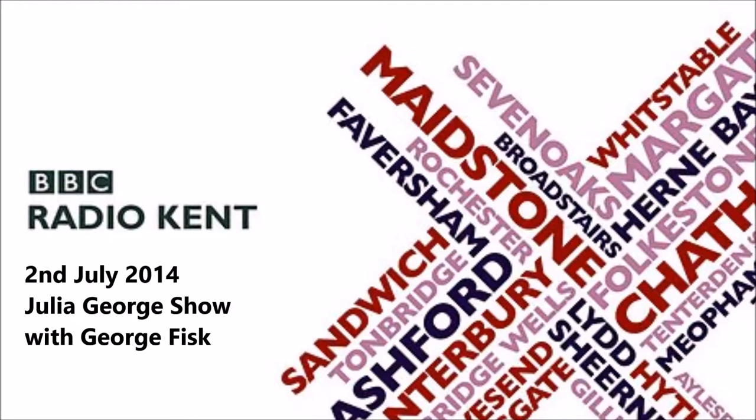This is BBC Radio Kent. Thanks for your company. We're full of great photographs on Facebook this morning. Let's talk about one of them. We've put another stunning photo from a community exhibition in Whitstable on our Facebook page this morning. If you search on Facebook for BBC Radio Kent Official, you can't miss it. It is so colourful.